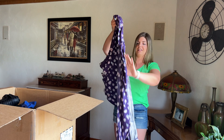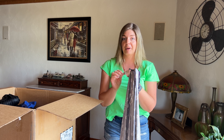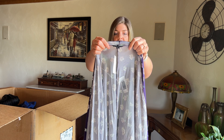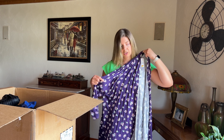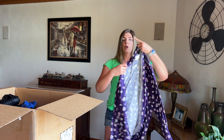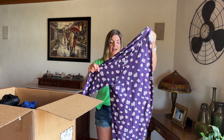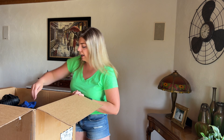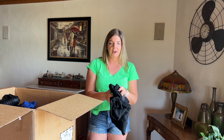Another new with tags item — I'm really surprised by the amount of new with tags items I've found already. This is new with tags Lane Bryant size 26/28, just a really pretty purple floral open-front duster. These open-front dusters seem to go really well in my shows — they fit a variety of sizes and it's nice to throw something on if you work in an office with a lot of air conditioning.